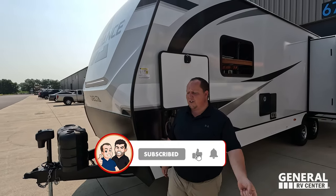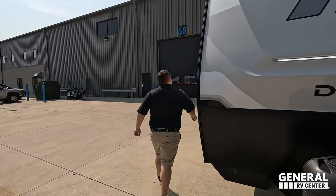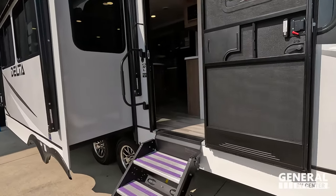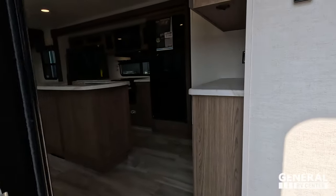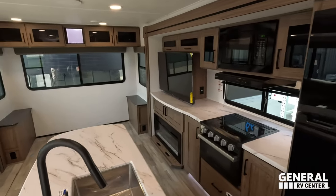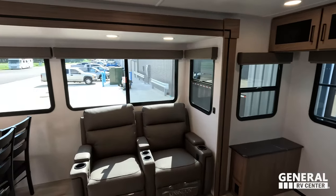The outside of this travel trailer looks great, but the inside looks even better. Let's go take a look. Check out the inside. We'll start in the rear. And there's something going on that we got to talk about — something's missing. We'll tell everybody about that in a second.